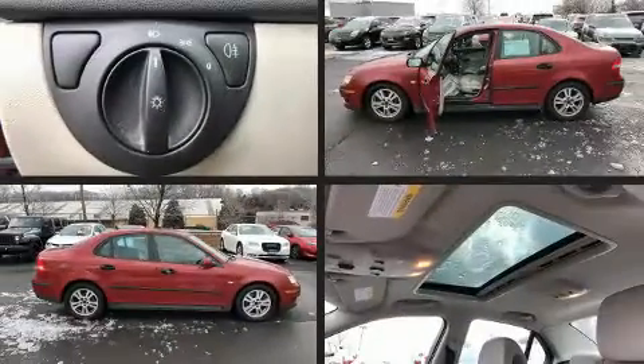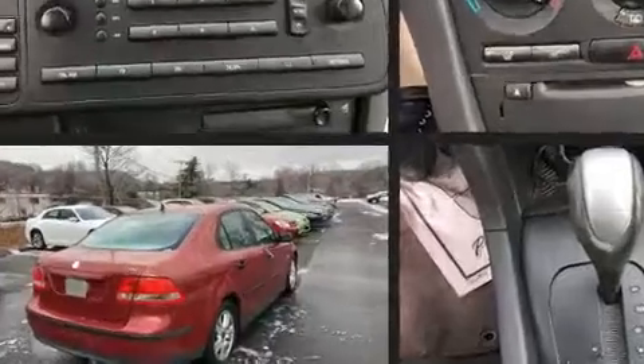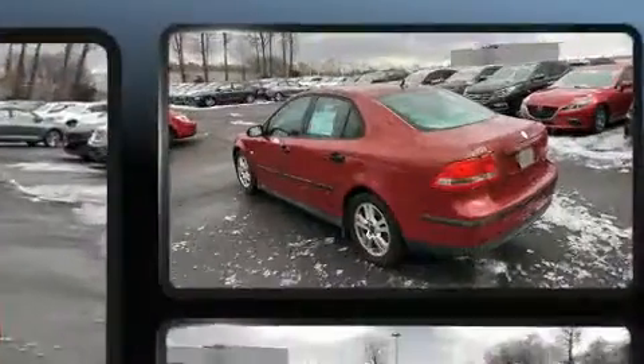Here's a great deal on a 2005 Saab 9-3. It features an automatic transmission, front-wheel drive, and a 2-liter four-cylinder engine. Turbocharger technology provides forced air induction, enhancing performance while preserving fuel economy.